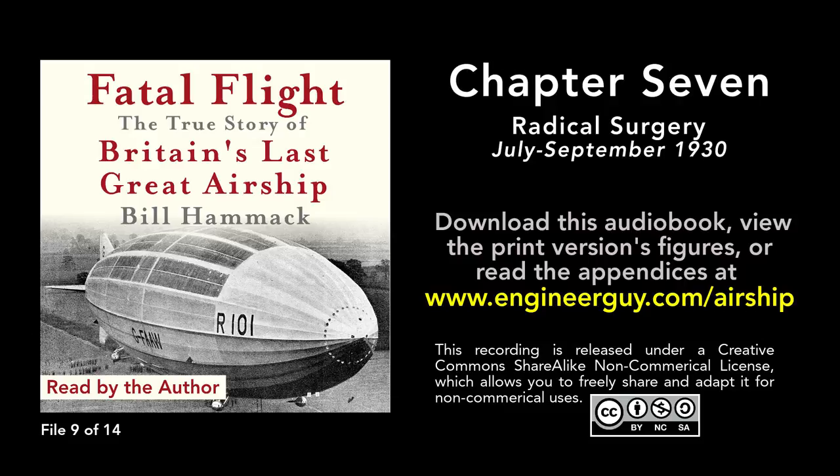The Times focused on the external changes to R101, but unnoticed by them was the addition of 4,000 pads between the gas bags and the framework. This additional padding was to overcome the recommendation a month earlier of the works' resident inspector, Frederick McWade, to deny a permit to fly for R101. He was overruled by the director of the Aeronautical Inspection Directorate, AID.